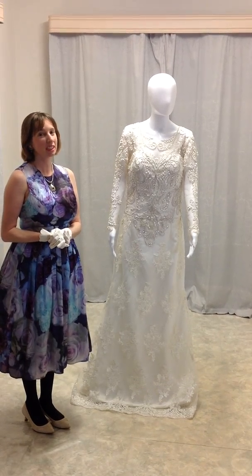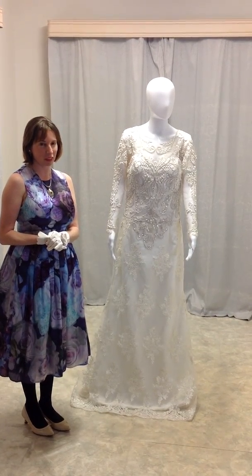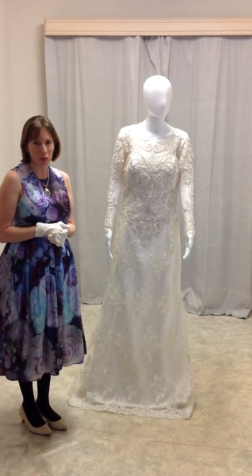Hi brides to be, dare to be different. It's Becky, the wedding dress designer, for video 4 of Love in Full Bloom.